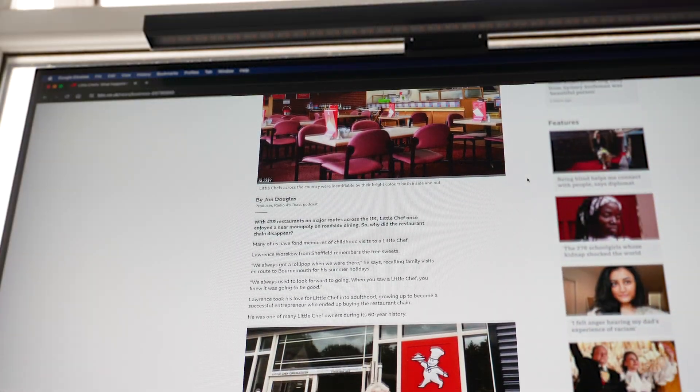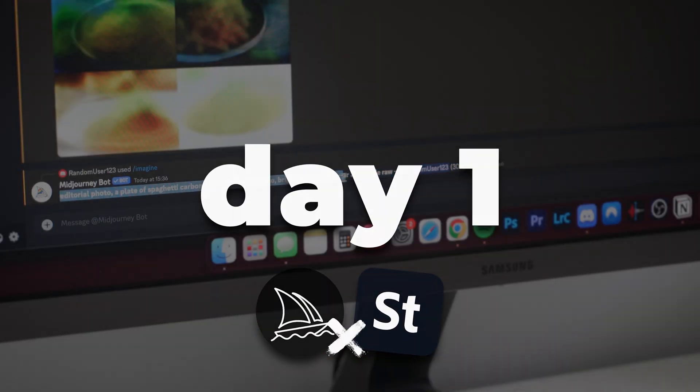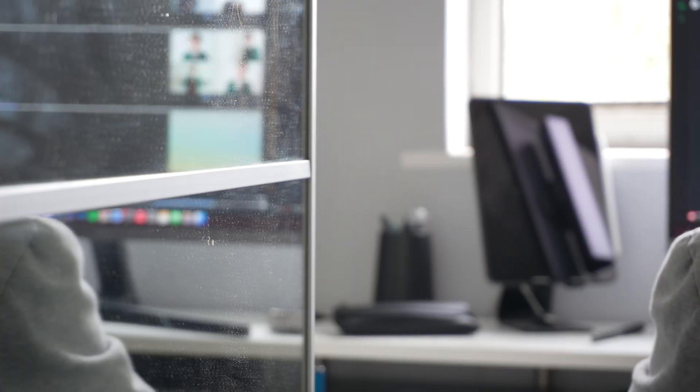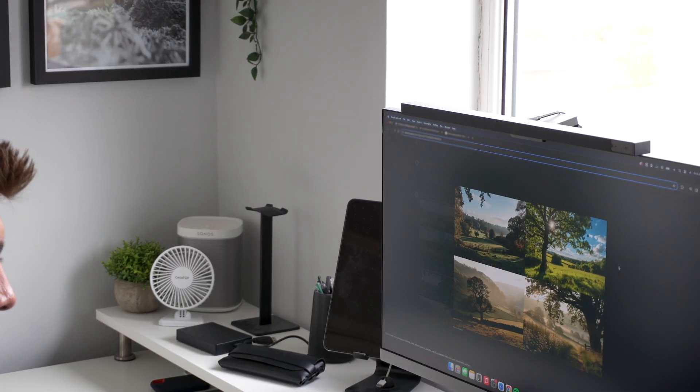From what I understand of these stock websites, people license images from them when they don't have the option of taking the photos themselves, or it's just a quicker and easier process of getting the photos they need. So using Midjourney, I'm going to generate my first 100 images, and here I'm going to try and test out different styles of images — food, drinks, people, and mock-ups. This way I can get an idea of what sells best as we continue throughout this challenge.